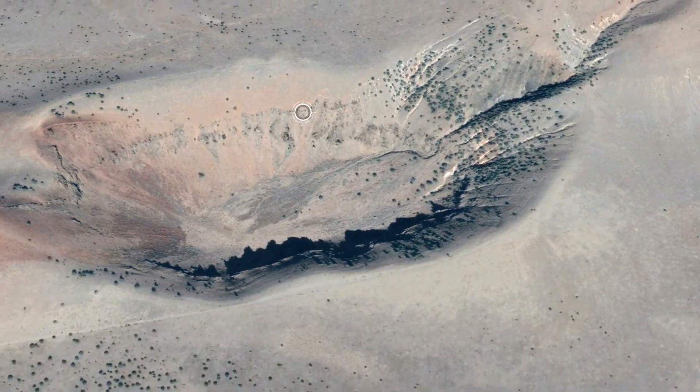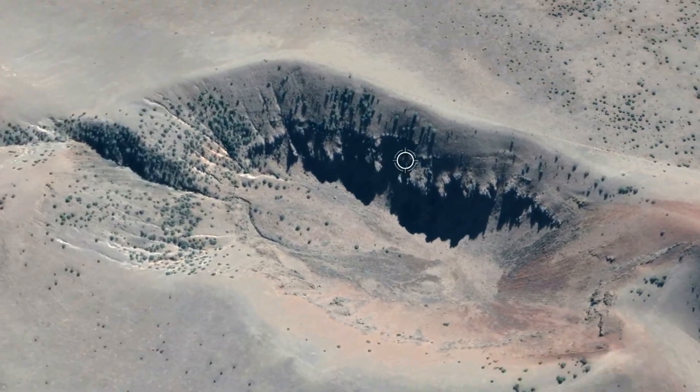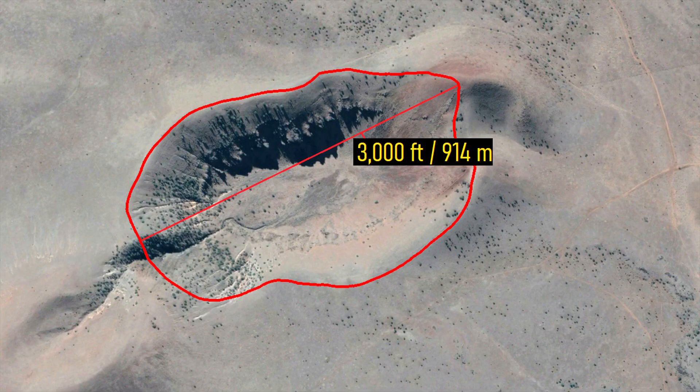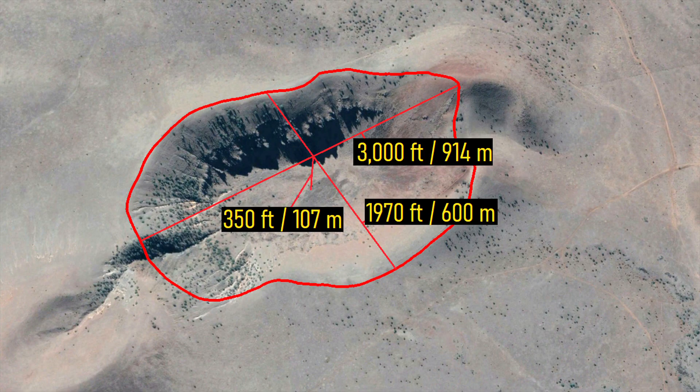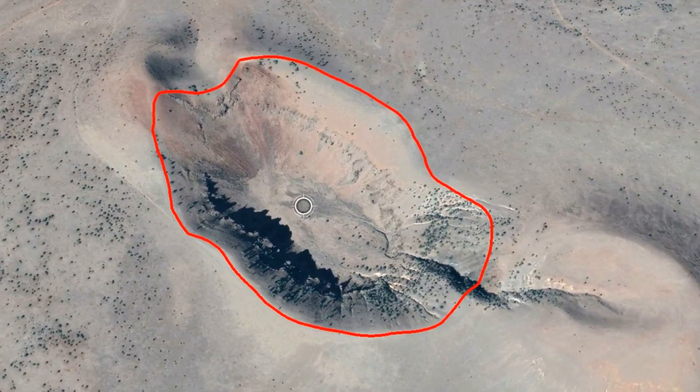What you are looking at is an impressive 3,000 foot, or 914 meter long explosion crater located in eastern Arizona. It is 1,970 feet wide and 350 feet deep, and might at first be thought to be an impact crater or have originated from weapons testing. However, neither of these is the case, as this massive crater is completely volcanic in origin.